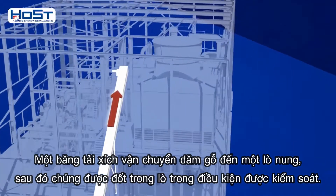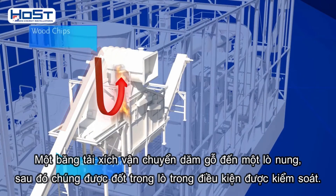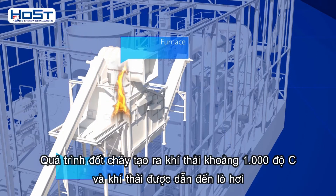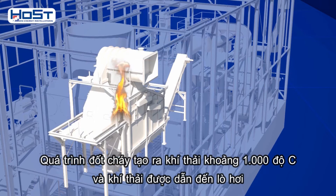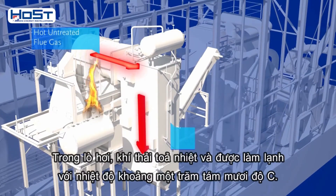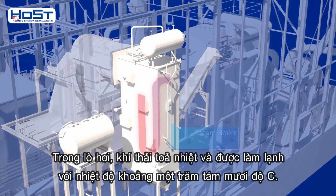A chain conveyor transports the wood chips to a furnace, where they are incinerated on a grate under controlled conditions. Incineration produces flue gases of about 1000 degrees C that are led to a steam boiler. In the steam boiler, the flue gases give off their heat and are cooled to a temperature of about 180 degrees C.